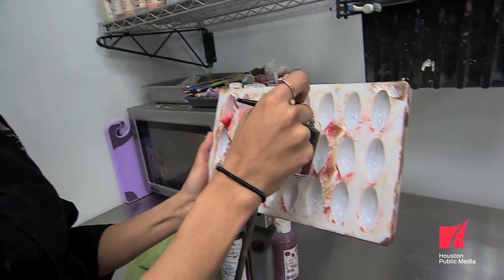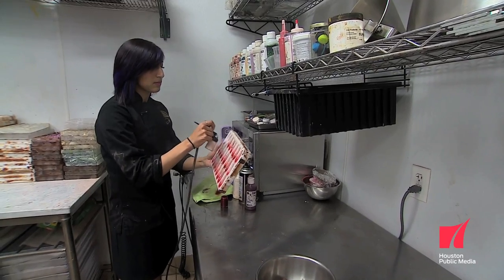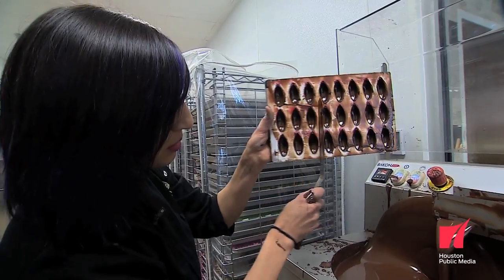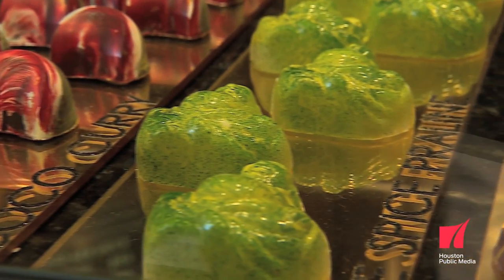Initially we start off by coloring the molds. Cocoa butter is the fat that's in chocolate, and we paint the molds with cocoa butter. The second step would be creating a shell inside the mold — we're trying to create a really thin shell so when you bite into the chocolate you have a crisp bite, and then you just get overwhelmed by the ganache, which will melt in your mouth.